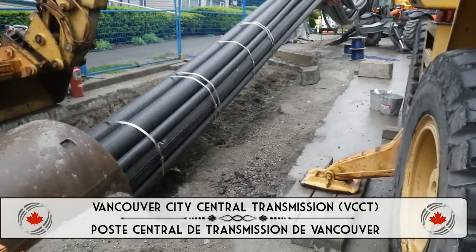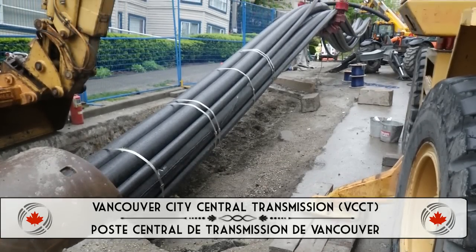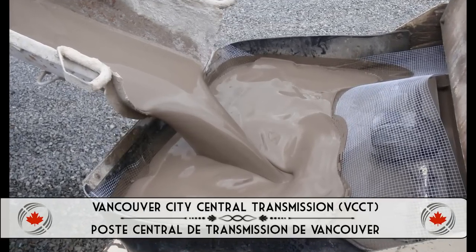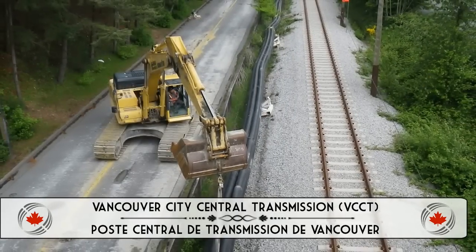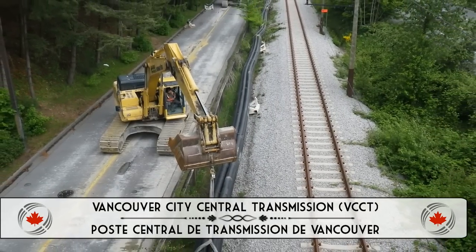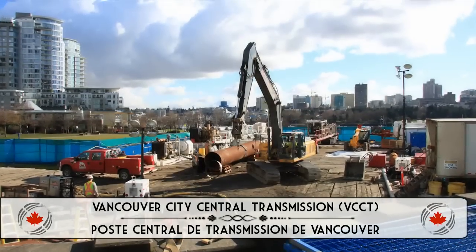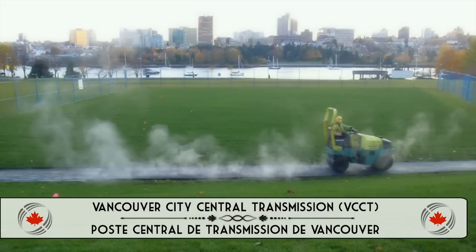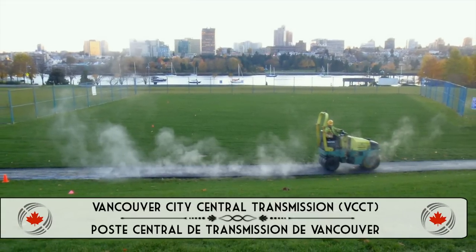For the Vancouver City's Central Transmission Project, Golder Associates designed unique conduits to house high-voltage electrical cables, installed across False Creek. The project used horizontal directional drilling, resulting in a capital cost saving of $3 million compared to other feasible options.